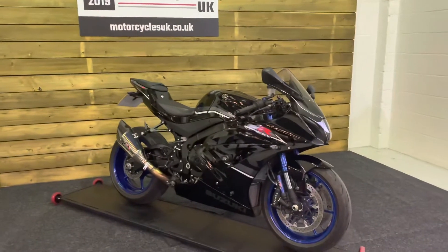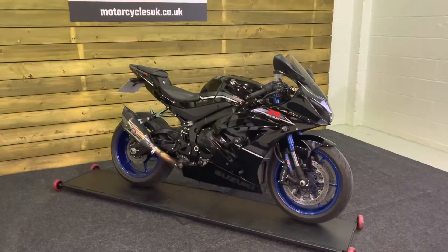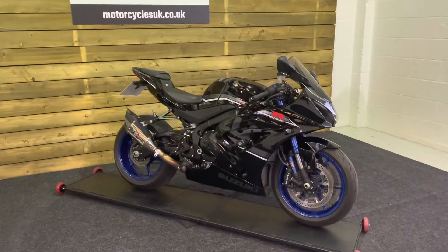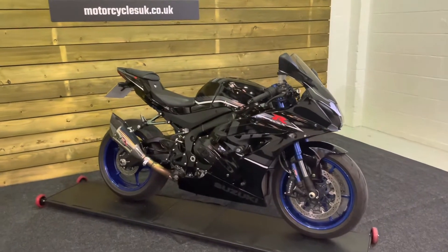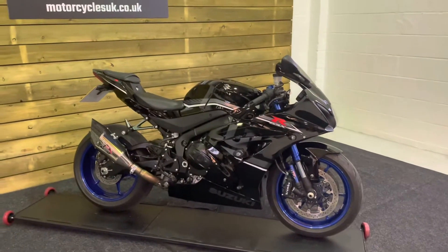Here we have a Suzuki GSX-R 1000 RAL8. This is a 2019 bike on a 69 plate with just 1,010 miles, two owners from new, a full service history and manufacturer's warranty until December 2022.